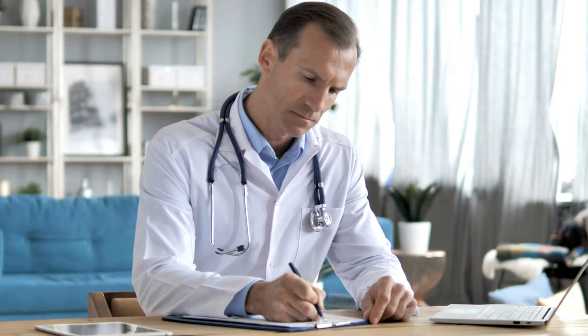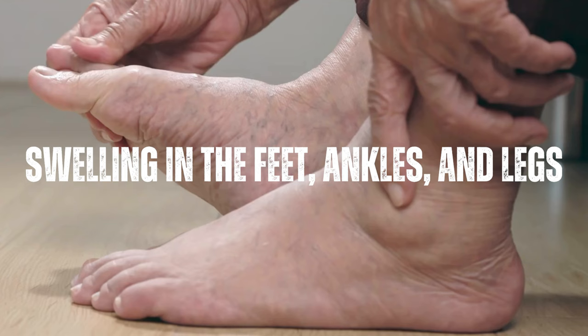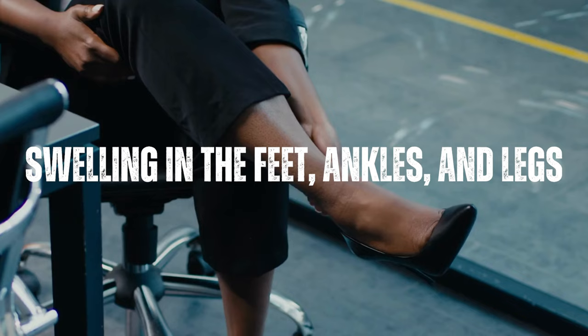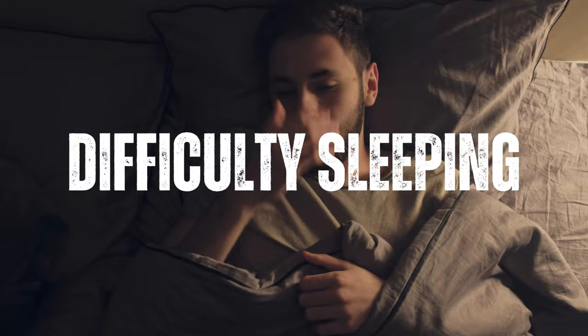Symptoms of stage 5 kidney disease may include fatigue and weakness, shortness of breath, swelling in the feet, ankles, and legs, loss of appetite, nausea and vomiting, difficulty sleeping, itching and dry skin, muscle cramps and twitches, and cognitive impairment and difficulty concentrating.